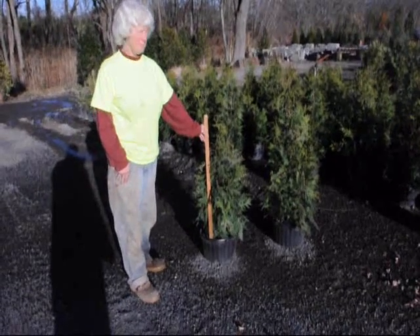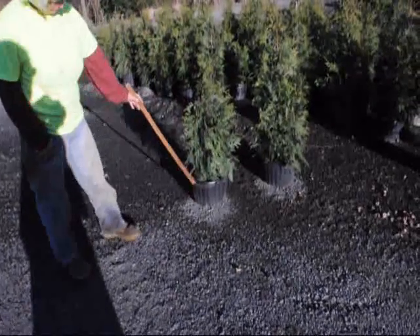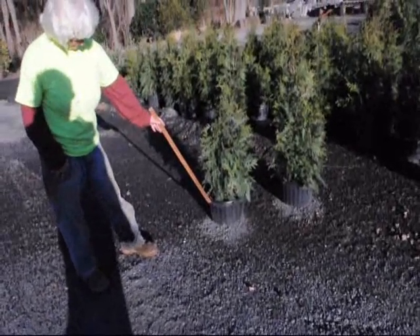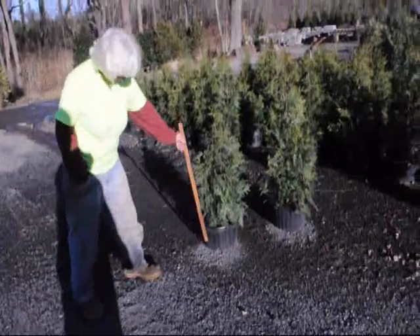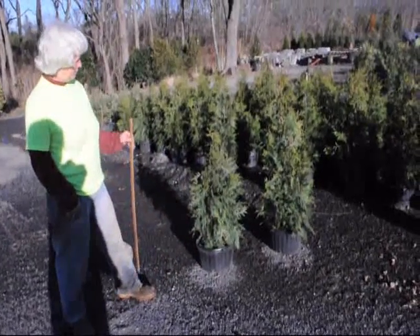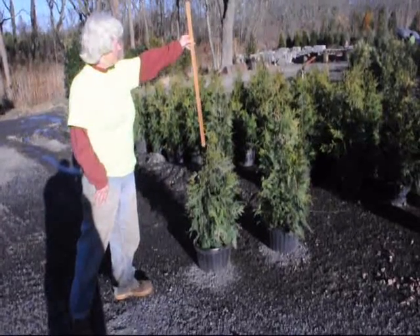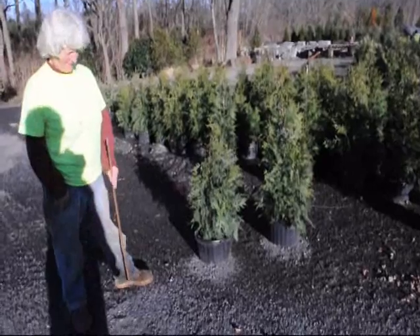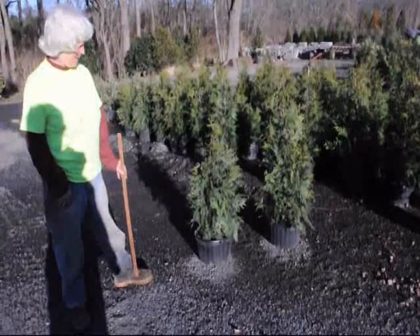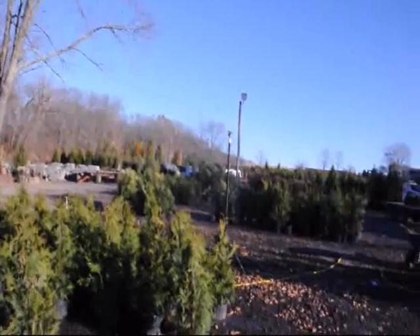The 32 to 36 inch green giant is in a number five squat pot. They grow very rapidly — this plant can grow upwards to about three feet a year. They are planted six to eight feet apart in rows. The best way to water these is with drip irrigation. This is an overhead sprinkler.